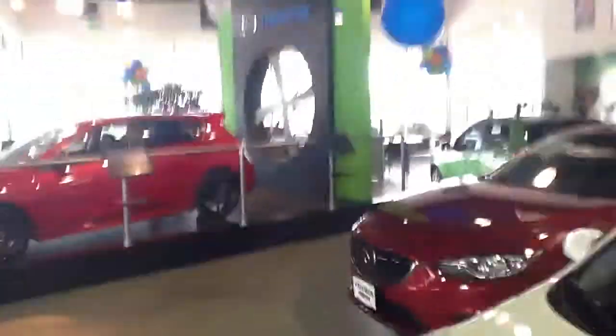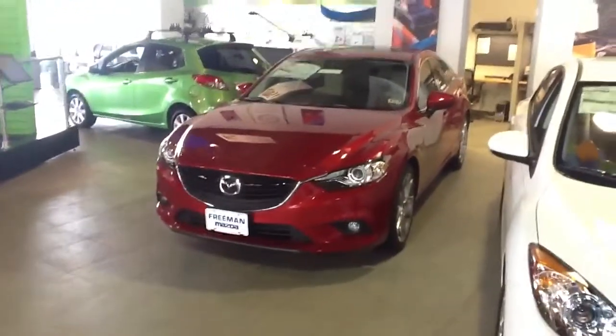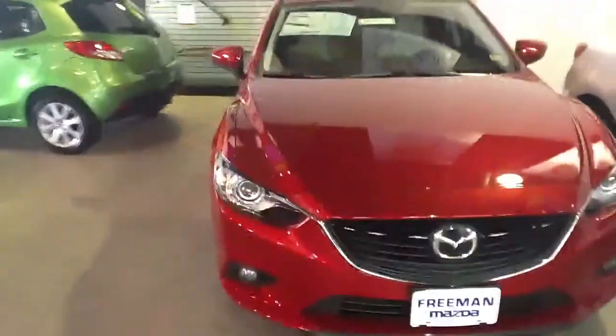I definitely wanted to show you one of these because I think that given how much you drive and where you're at, this is where you might want to be. I personally bought one of these last Tuesday because it is just a phenomenal car — kind of has everything you want in it.